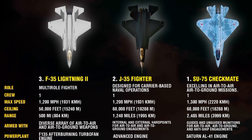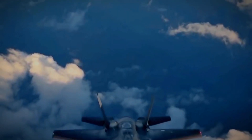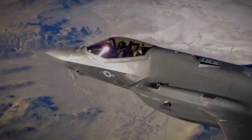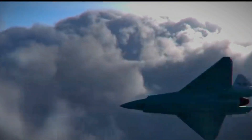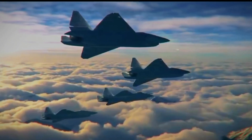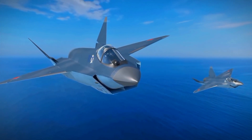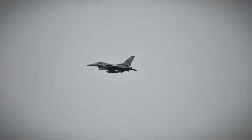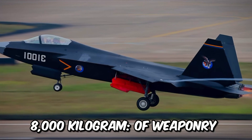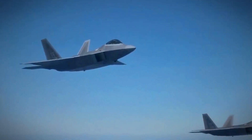The F-35 Lightning combines versatility with advanced sensor fusion, offering a diverse range of air-to-air and air-to-ground weapons including AIM-120 AMRAAMs and precision-guided bombs, with stealth and situational awareness elevating its effectiveness. The Su-75 Checkmate carries seven tons of munitions for air-to-air, air-to-ground, and anti-ship engagements, with an internal weapon bay and stealth features enhancing survivability. China's J-35 features internal and external hardpoints for up to 8,000 kilograms of weaponry, allowing for dynamic air-to-air and air-to-ground operations, contributing to China's maritime power projection.